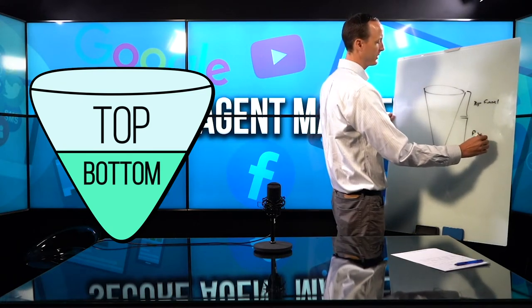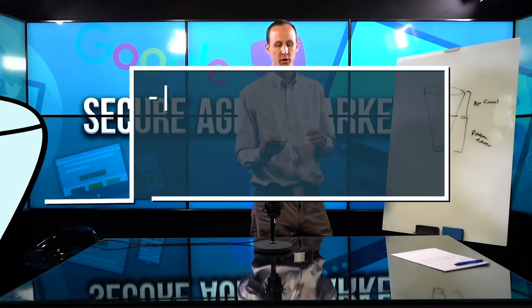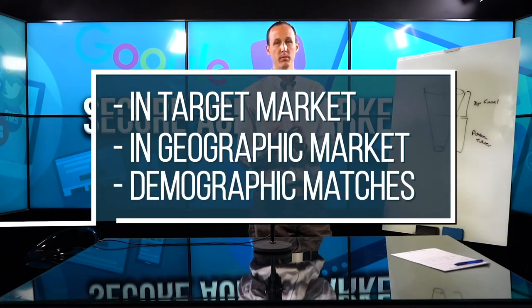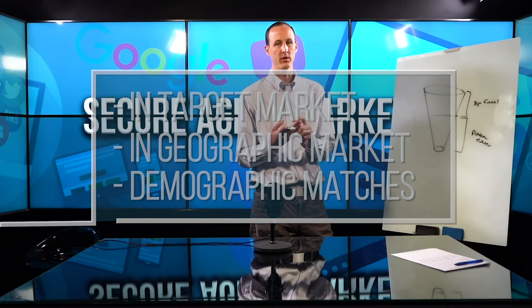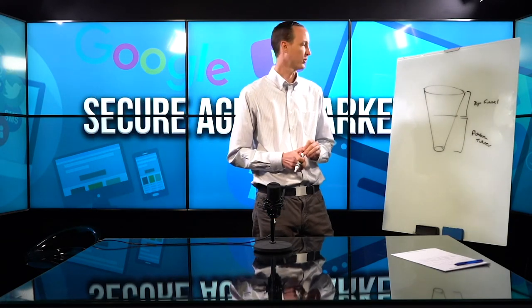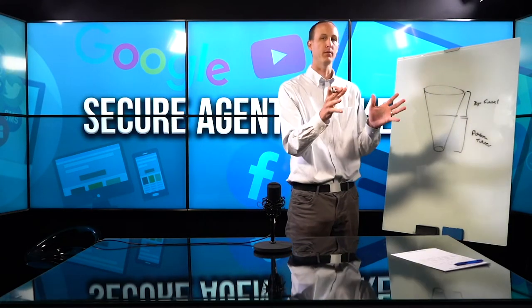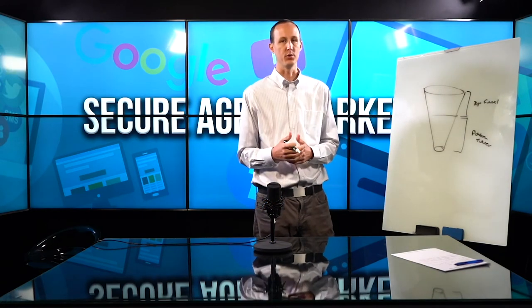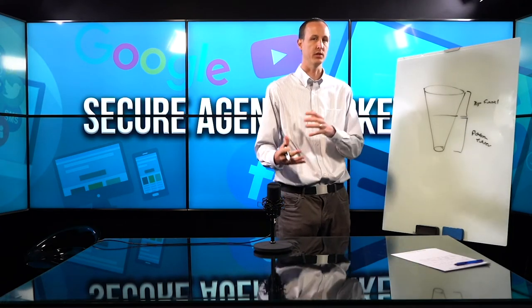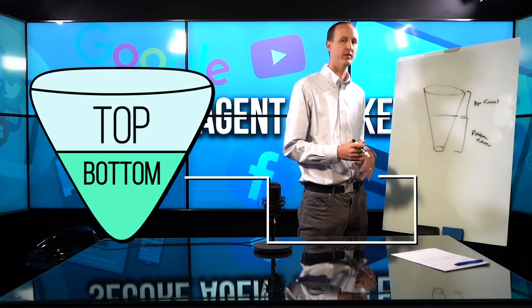Top funnel traffic is people who are in our target market, in our geographic market, and demographically exactly who we want — matching income, zip code, age, and all the different things that qualify people into long-term care. These are the individuals we're targeting but who aren't necessarily looking to shop for long-term care insurance yet. They're in the category, and we're hoping to spur their interest to shop.